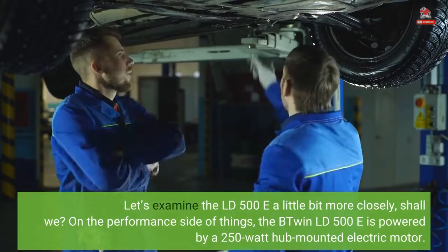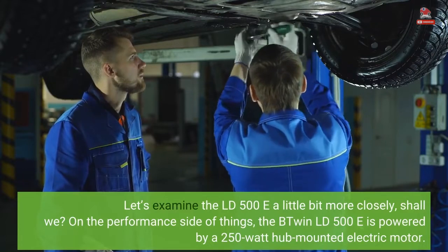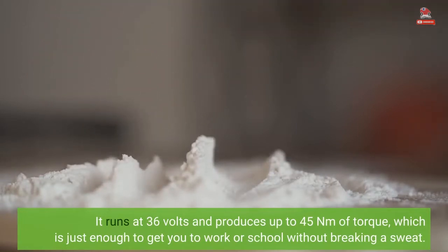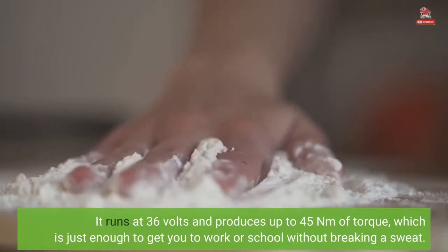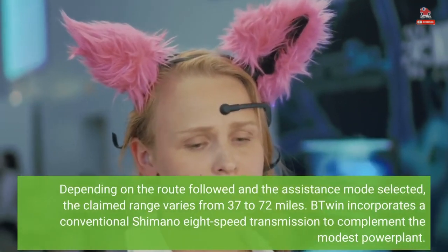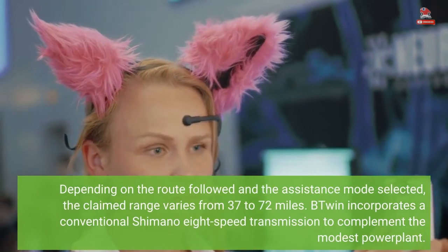On the performance side of things, the B'Twin LD500E is powered by a 250-watt hub-mounted electric motor. It runs at 36 volts and produces up to 45 newton-meters of torque, which is just enough to get you to work or school without breaking a sweat. Depending on the route followed and the assistance mode selected, the claimed range varies from 37 to 72 miles. B'Twin incorporates a conventional Shimano 8-speed transmission to complement the modest power plant.